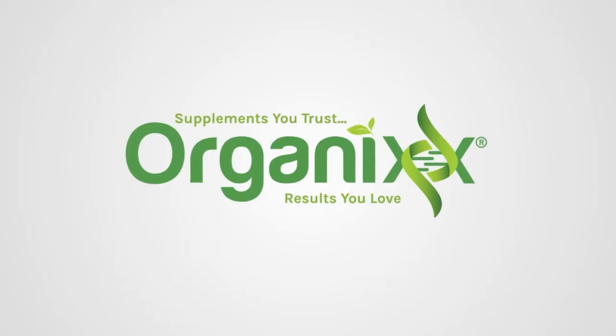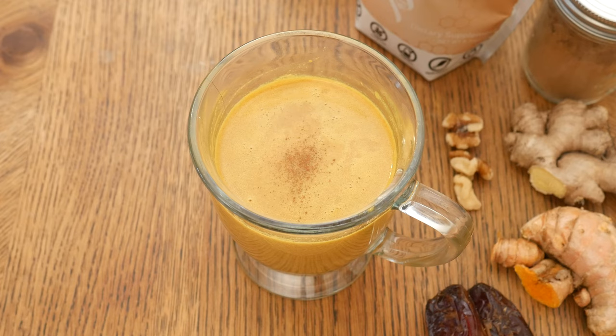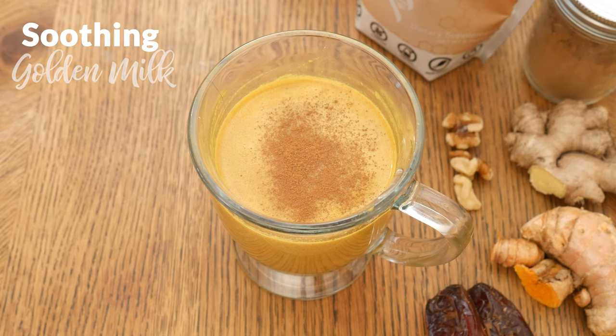Sometimes a warm, soothing drink is just what the doctor ordered. Stay tuned for a delicious one that you can enjoy any time of the day. Hi, my name is Katrina. Welcome to the Organics Channel, where we are passionate about supporting health through good supplements and nutrition. Today we're going to be making a soothing golden milk.